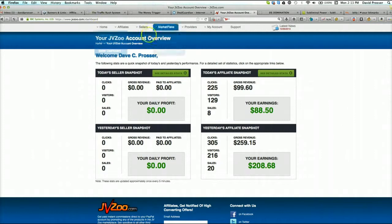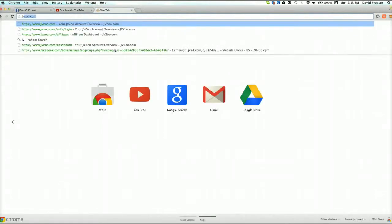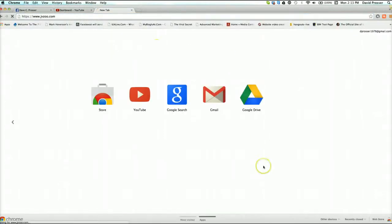So this is JVZoo - here's where I go to find the product. What I'll do is I'll open up JVZoo in Chrome and I'll show you exactly what I do, how I do my kind of research and all that stuff.